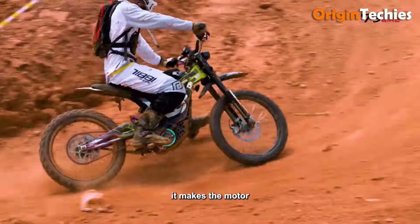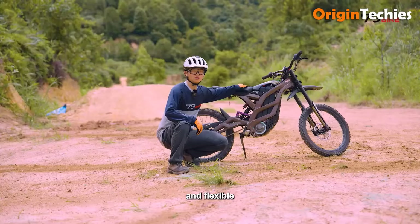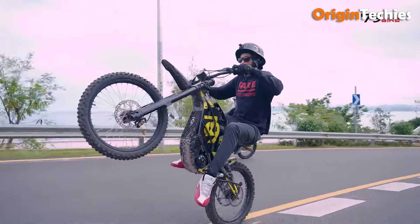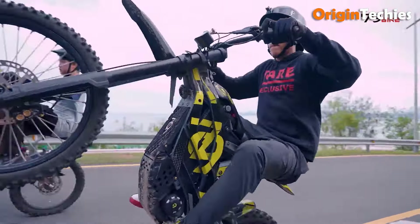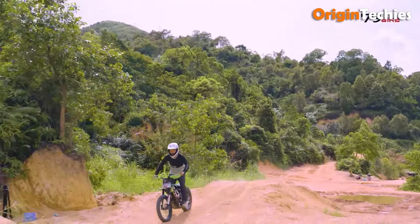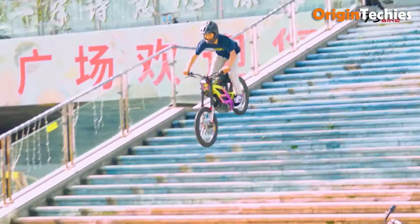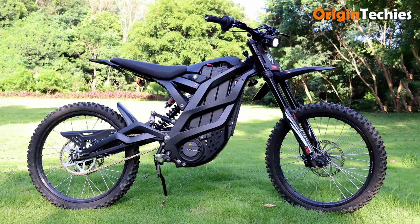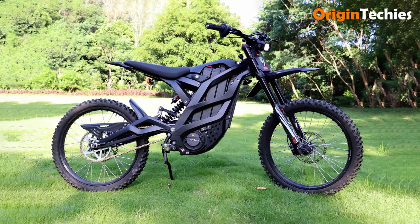Built with an aluminum alloy frame, hydraulic disc brakes, and adjustable MNT shocks, the Falcon M ensures stability and responsive handling on rugged trails. Modern features include a PWM-controlled LED ring that syncs with acceleration and app-controlled lighting. Weighing only 130 pounds with a 32.6-inch seat height, the Falcon M is lightweight, agile, and perfectly suited for adventure.